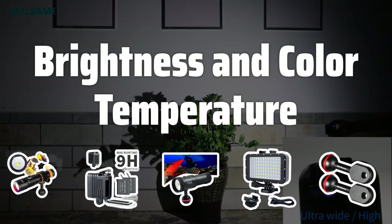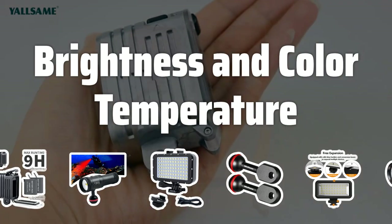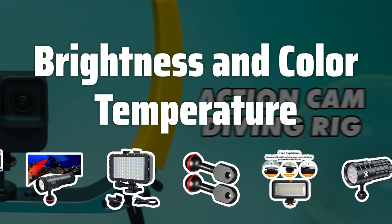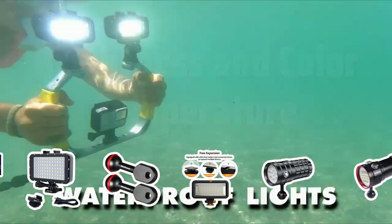The brightness and color temperature of the lighting significantly impact the quality of your underwater images. Opt for lights with adjustable brightness and color temperature settings to achieve the perfect lighting for your shots.